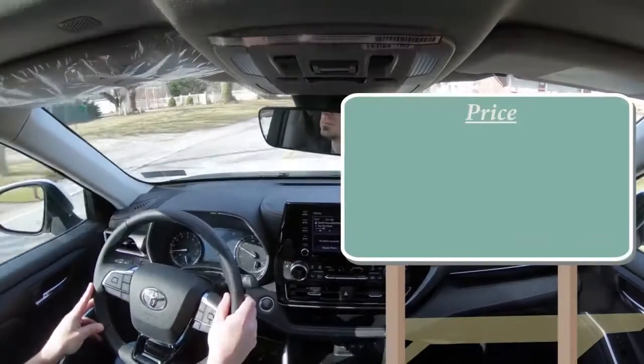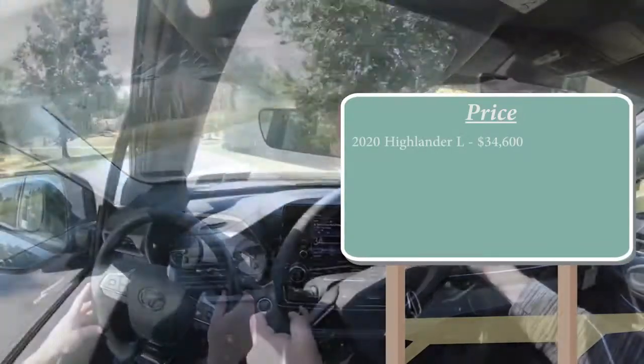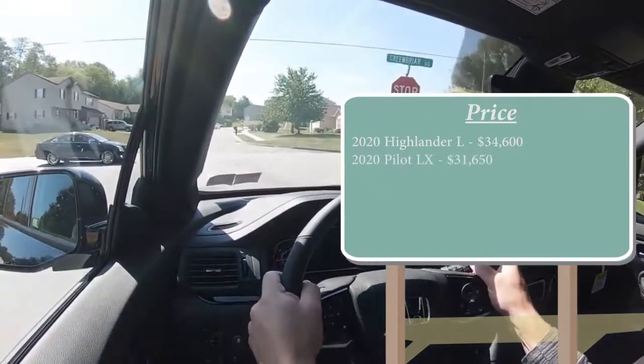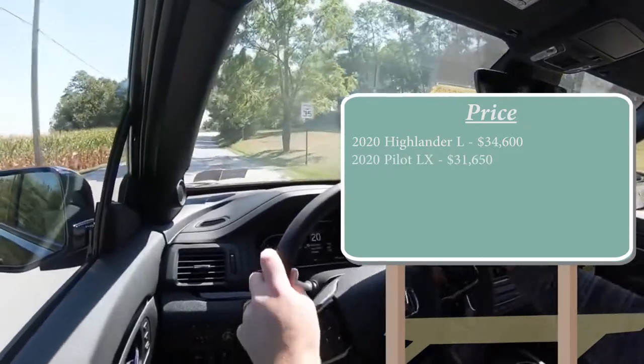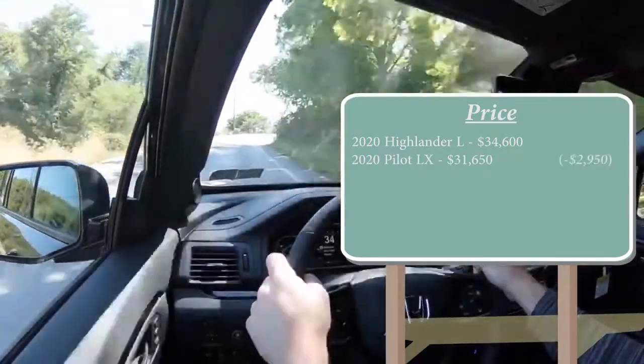The 2020 Toyota Highlander L starts at $34,600. The 2020 Honda Pilot LX starts at $31,650. So starting price-wise, the Pilot is less expensive by $2,950.